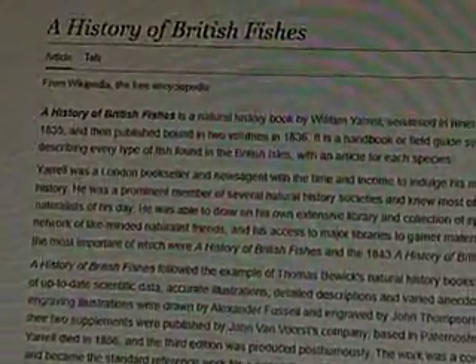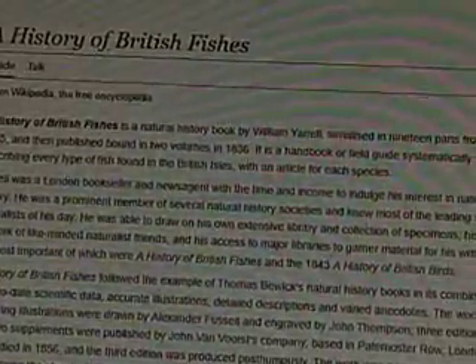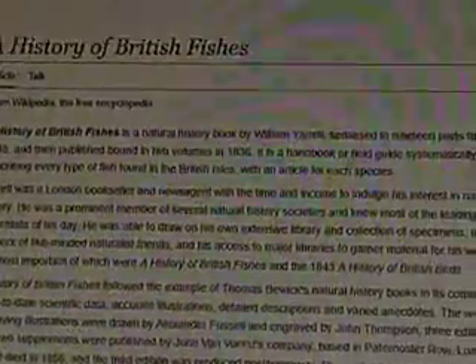This is a natural history book by William Yerrell, serialized in 19 parts from 1835, and then published bound in two volumes in 1836. It is a handbook or field guide systematically describing every type of fish found in the British Isles with an article for each species. So it makes you wonder, how did he discover every single fish found in the British Isles? Isn't that kind of crazy?